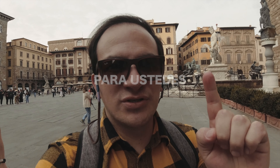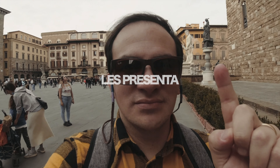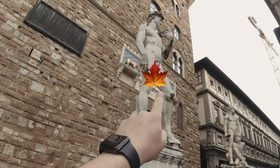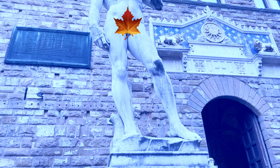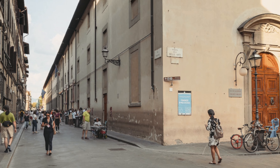We found it! Here it is, for you, on direct, unique, unparalleled. In reality, this is a replica, but this is the place where it used to be. It was here until the beginning of the 19th century, and then it was moved for security and to be able to preserve it properly, in the Academy of Arts here.